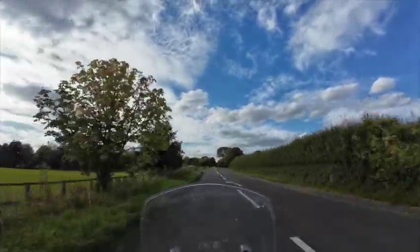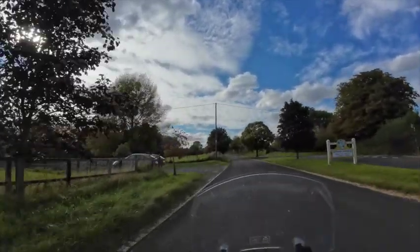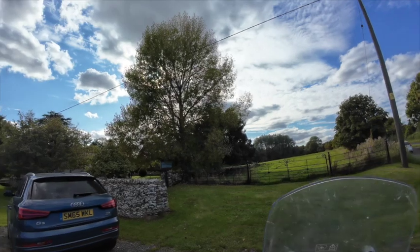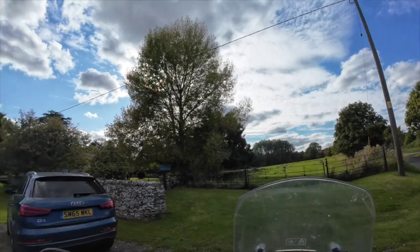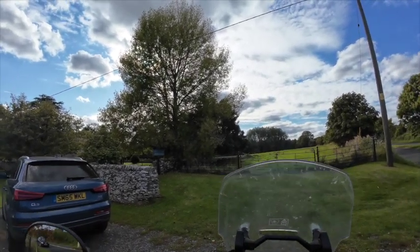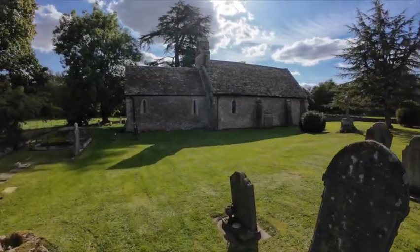We're also going to see some quite extraordinary 13th century medieval wall paintings. So here we are at the turning up to the church of Ampney St Mary. I'll just park up here and then we'll go and have a look at it. It really is worth a stop, so if you're passing and you see it, I can't recommend that you stop enough. I'm just going to get off the bike and we'll go and do it.